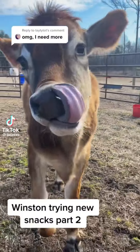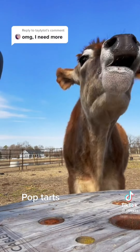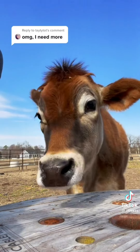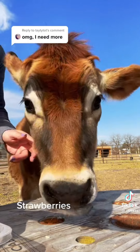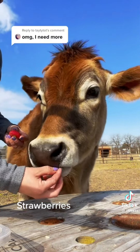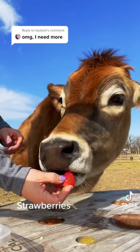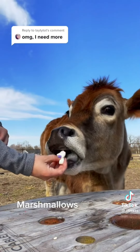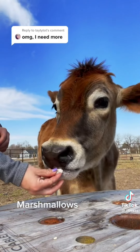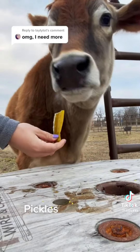Winston trying these snacks, part two. Pop-Tarts. Strawberries. Marshmallows. Pickles.